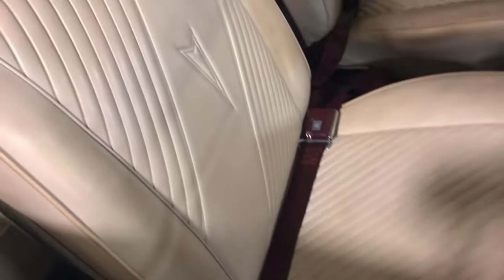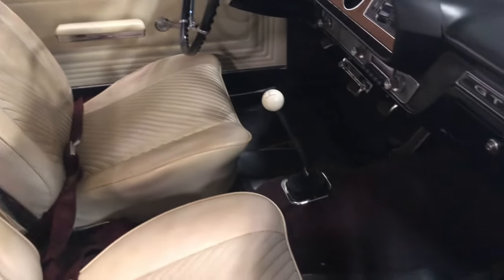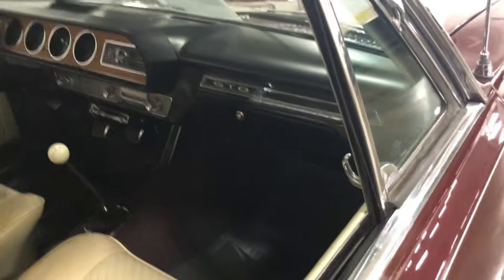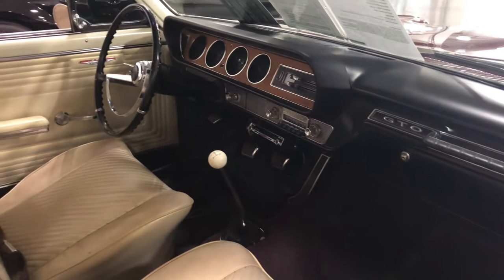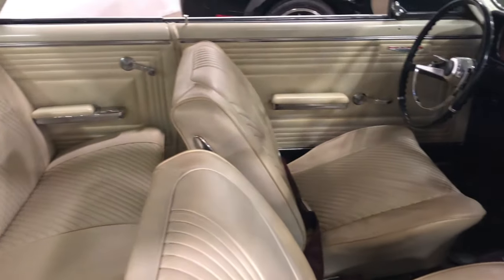Look at that big knob sticking out of there — that's how they did it back then. Bucket seats. Pontiac built for excitement. Look at all the way across there. Stick shift, four-speed — this thing is clean. Take a look at the dash — no cracks, nothing you can see. That thing is beautiful. You can't beat this.